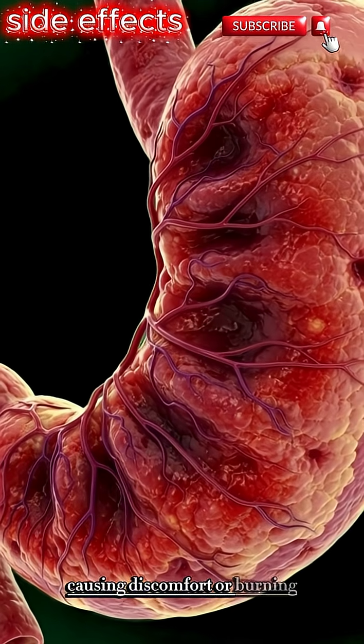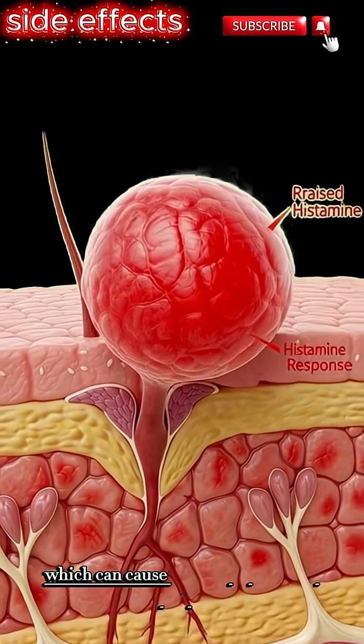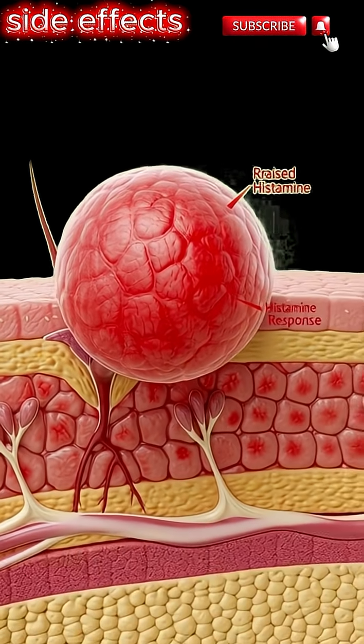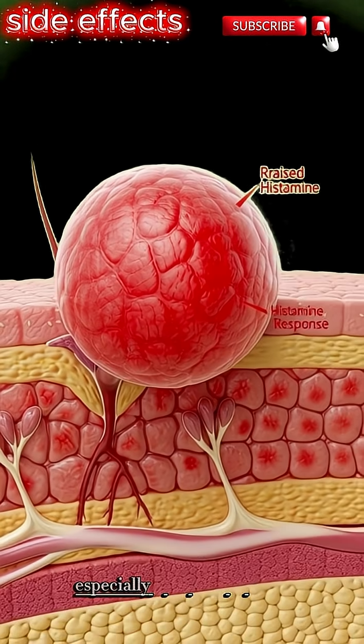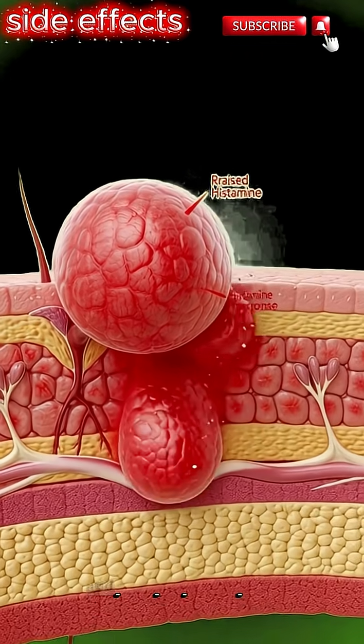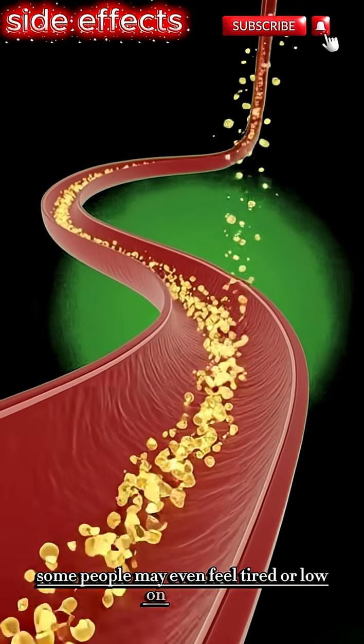Stomach irritation can cause discomfort or burning. Others might be allergic to certain ingredients, which can cause redness or swelling on the skin. A burger can also cause a quick rise in blood sugar, especially if it's high in carbs. And after the energy rush, some people may even feel tired or low on energy.